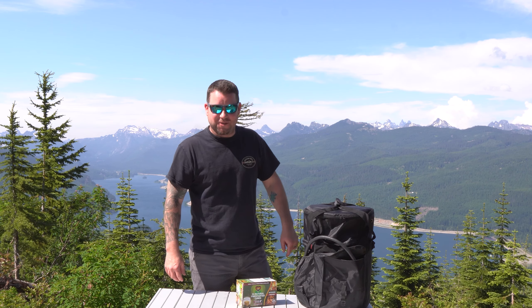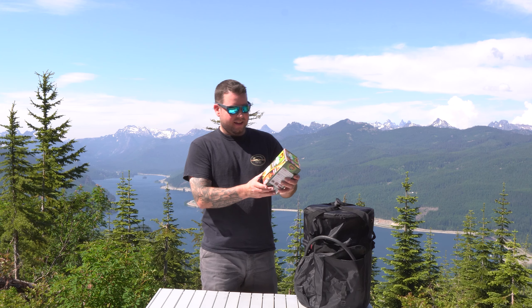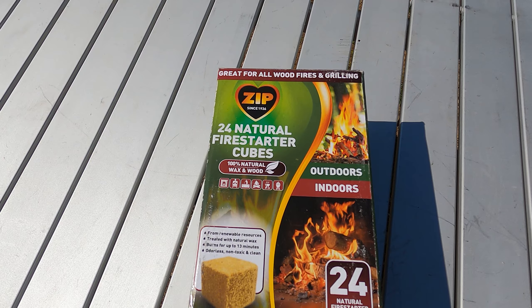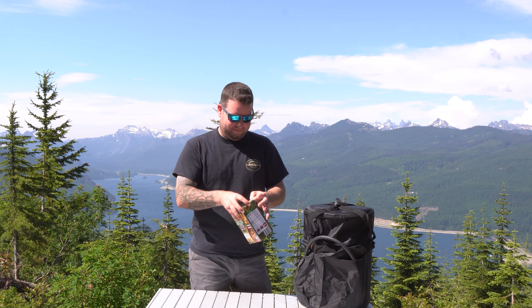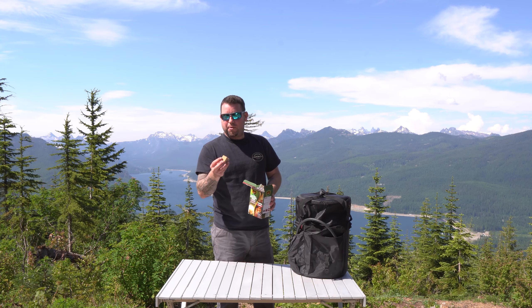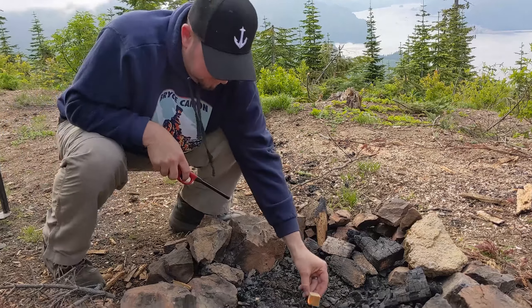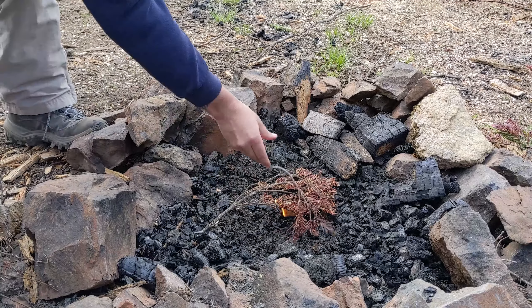Moving on to fire and fuel — we found these natural fire starter cubes, really great in a pinch. You just pull one out, light a corner, and it burns for several minutes, giving you plenty of time to get your fire going and get your fuel on. They're 100% natural wax and wood.